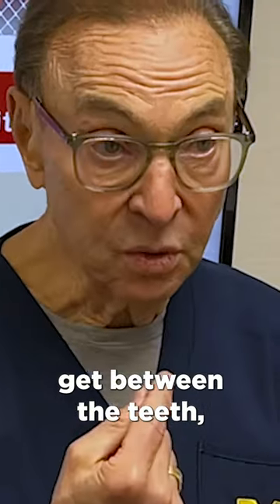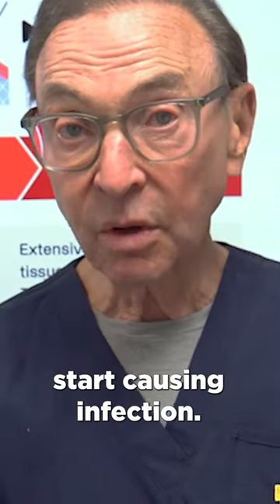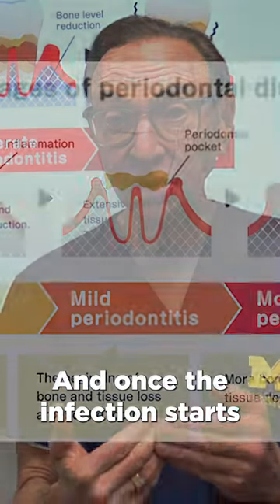Bacteria get between the teeth, get under the gum, start causing infection, and once the infection starts,